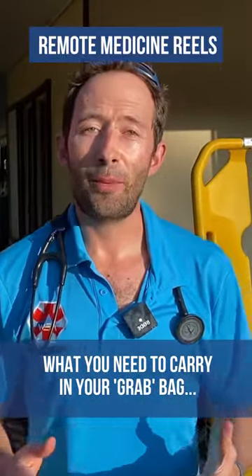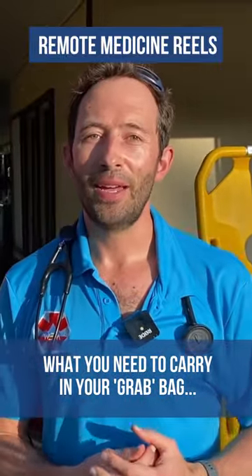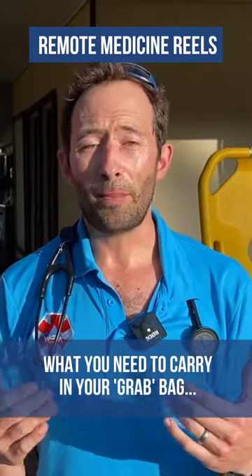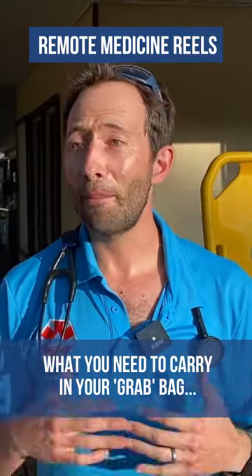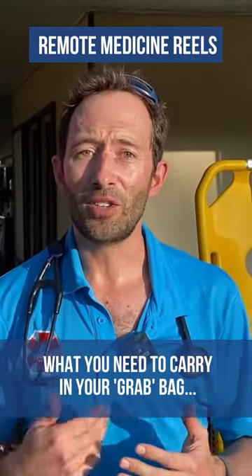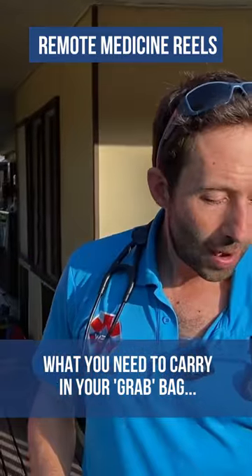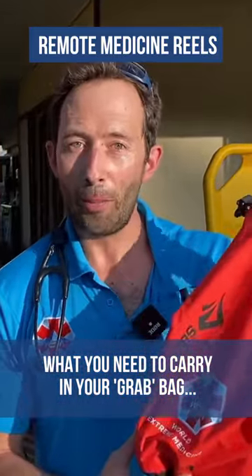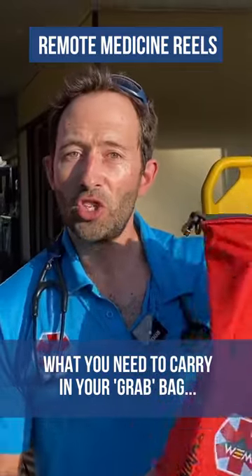In wilderness medicine, medevacs happen when you least expect them and at very short notice. You might be expected to travel with a sick patient to the nearest health facility — that may even involve an international medevac, getting on a plane and going overseas. So it's important that you're ready, and one way of doing this is to put together a grab bag or bug out bag. I've made one and I'm going to show you what I've put in mine.